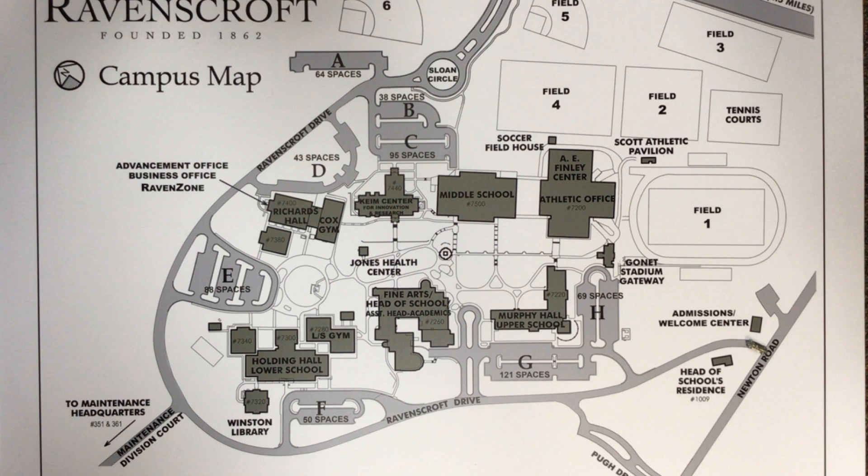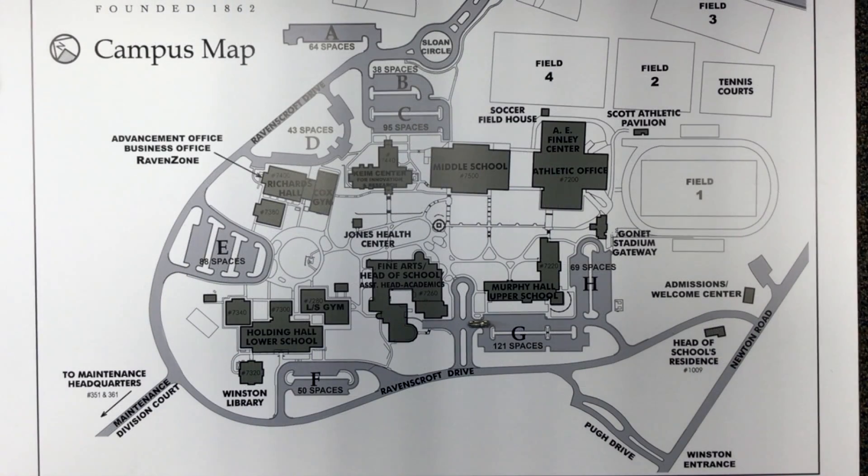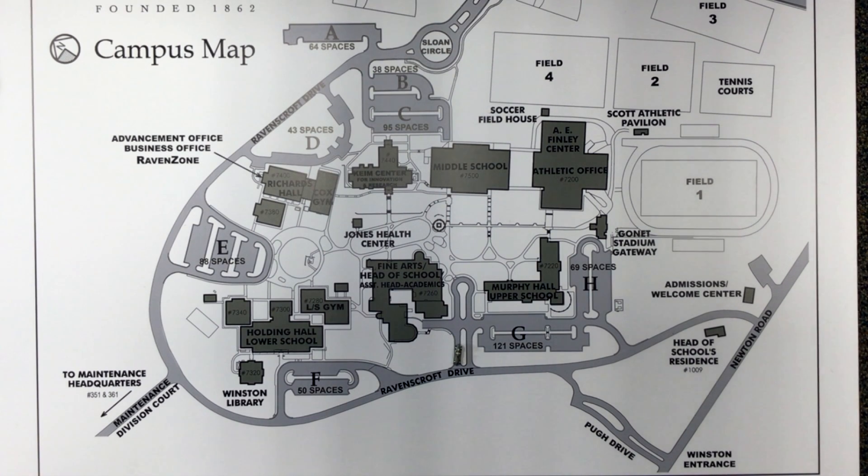Or, proceed around lot G and drop off in front of the main upper school entrance. Follow the lot exiting near the Fine Arts Circle entrance and make a left turn under Ravenstrap Drive, following the traffic control officer's instructions. Then make a right turn on Depew Drive, exiting onto Newton Road.